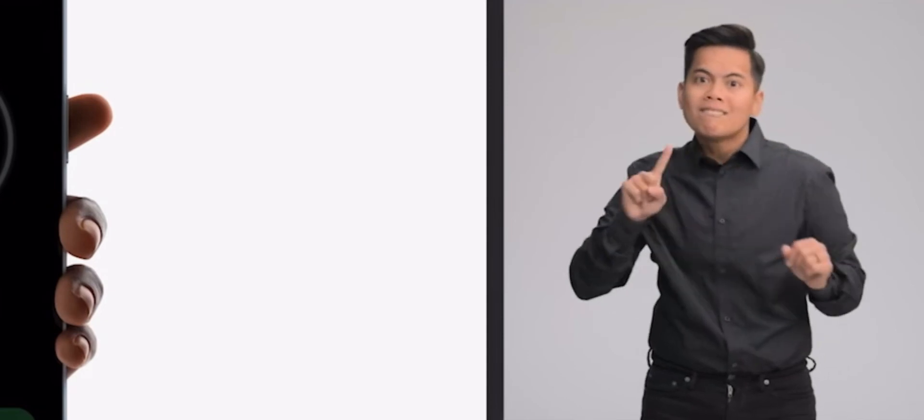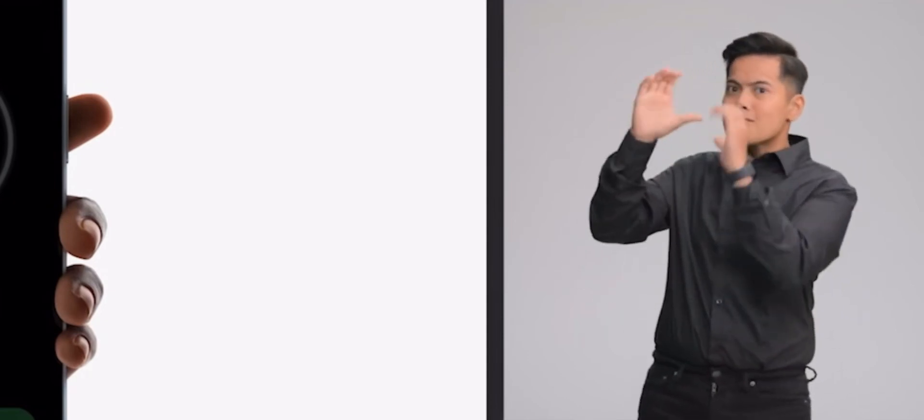iPhone 14 Pro and iPhone 14 Pro Max — the best iPhones we've ever created. With a new way to experience iPhone, as well as the industry-leading A16 Bionic, always-on display, and powerful new camera technologies. And we're continuing to build more safety features into iPhone with crash detection, and for the first time, the ability to communicate via satellite, delivering the emergency SOS service.